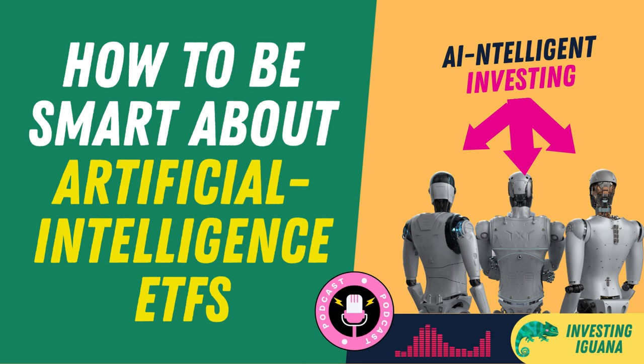Artificial intelligence, or AI, is the field of computer science that aims to create machines and systems that can perform tasks that normally require human intelligence, such as learning, reasoning, and decision-making. AI is transforming various industries, such as robotics, automation, healthcare, transportation, and entertainment.